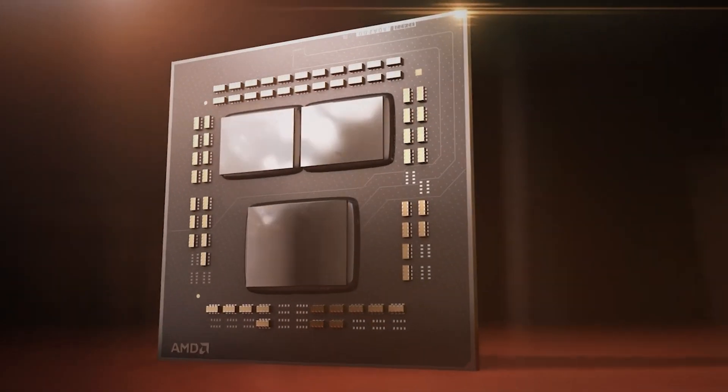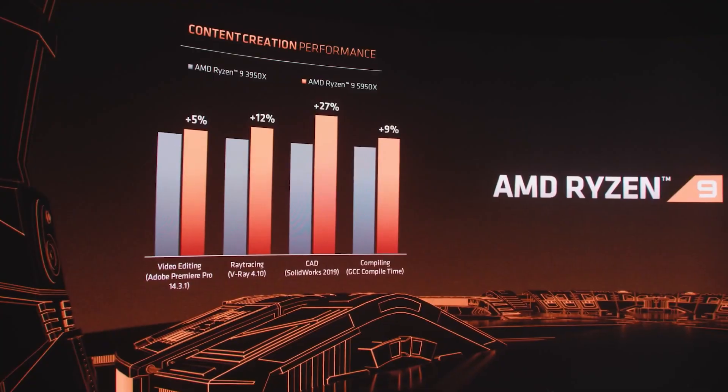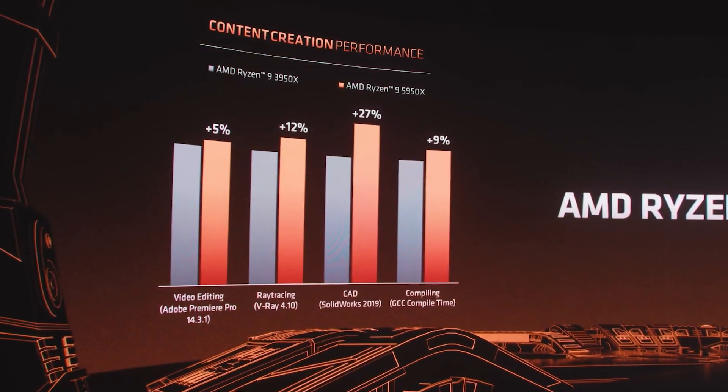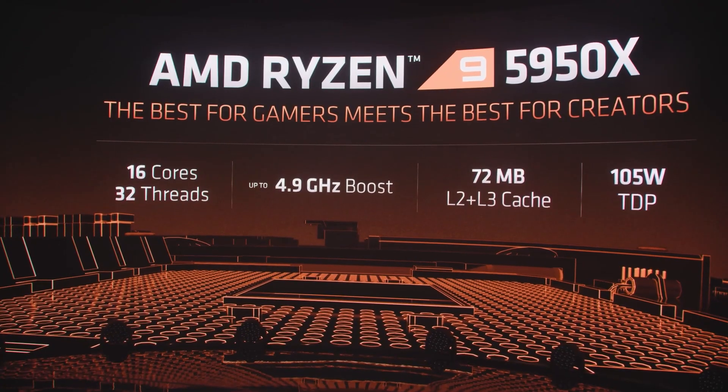Designed to exceed expectations, the new AMD Ryzen 5000 series desktop processors power the most demanding games and obliterate multi-tasking tasks like 3D or video rendering and software compiling. With up to 16 cores,